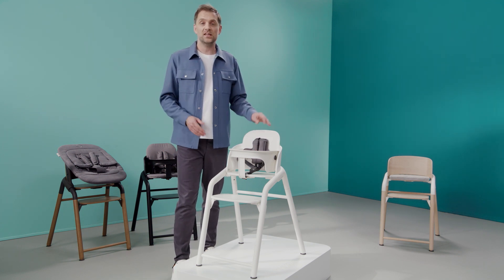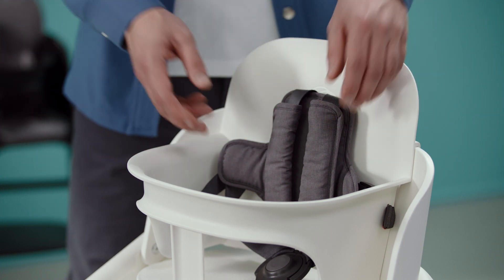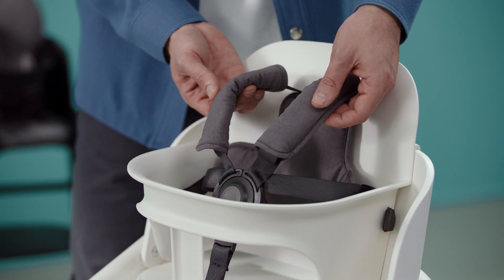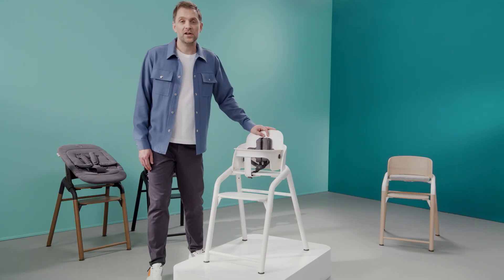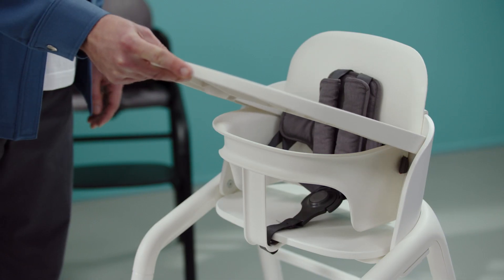Again, it's easily adjustable in both height and width. The extra soft padding ensures your child is comfortable and the harness can be removed if it needs a wash. For meal time, create your baby's private dining table by adding the tray to the baby set.